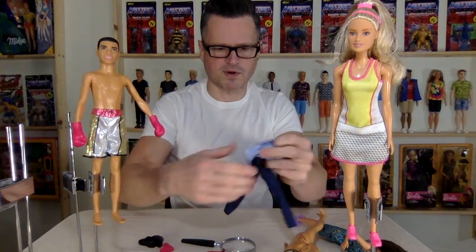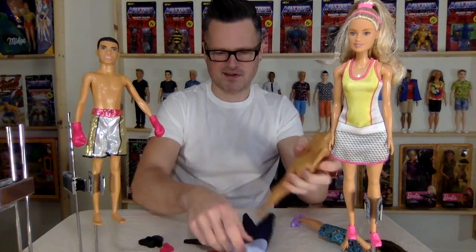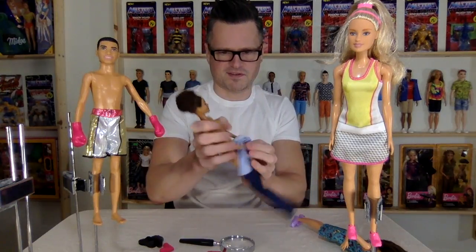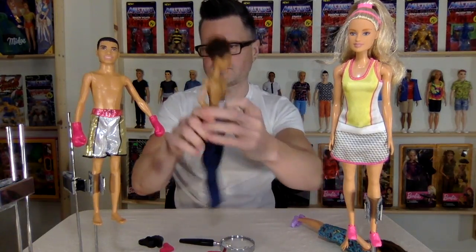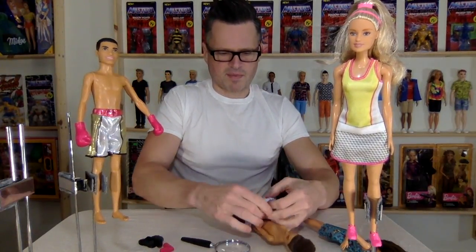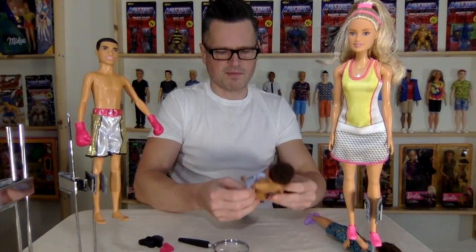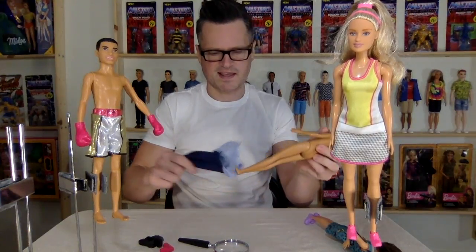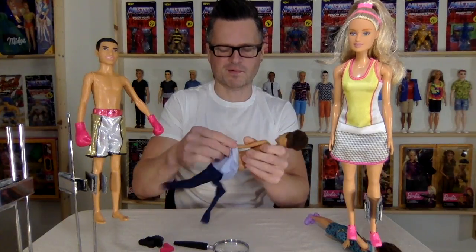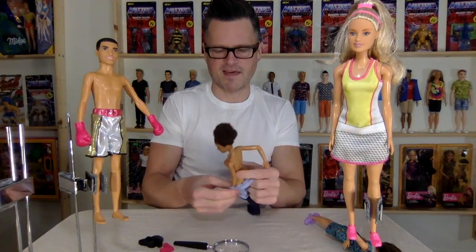Can she put on his onesie? Sports bra. Height difference — I guess Ken's slim stuff can fit on Barbie. We don't say petite, we say slim. And we don't say curvy, we say broad. They did really well with the naming of them.